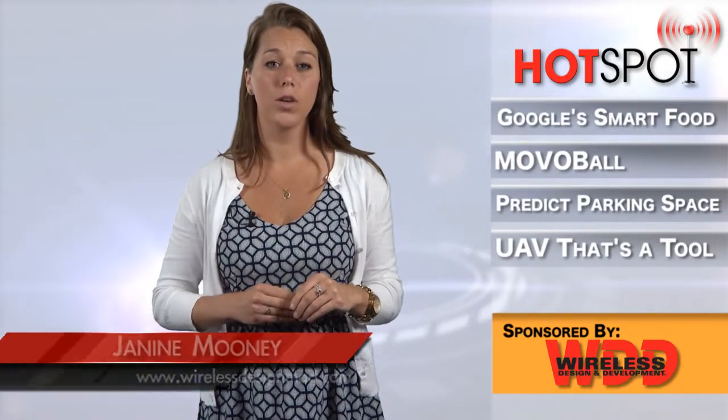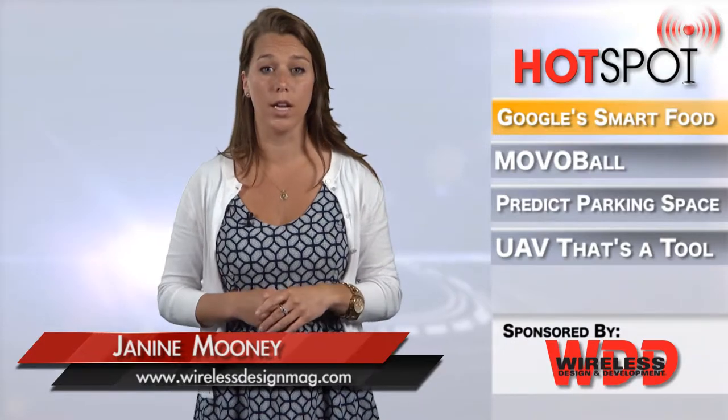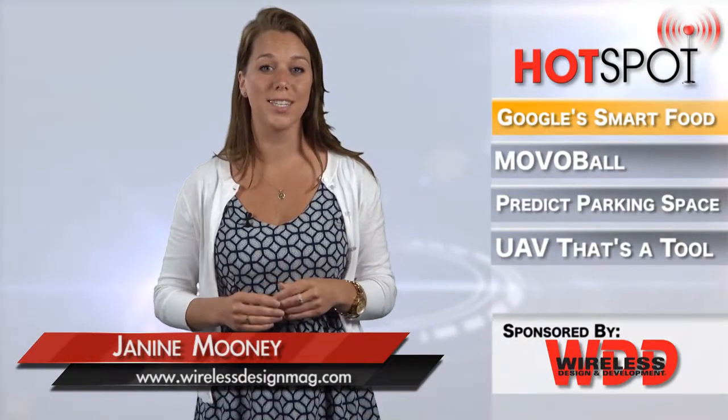This week on WDD's Hotspot, Google researcher Kevin Murphy unveiled a project he and co-workers have been working on called IM2Calories. It's essentially an app that allows a user to snap a photo of a plate full of food with their phone and get back a calorie estimate immediately.